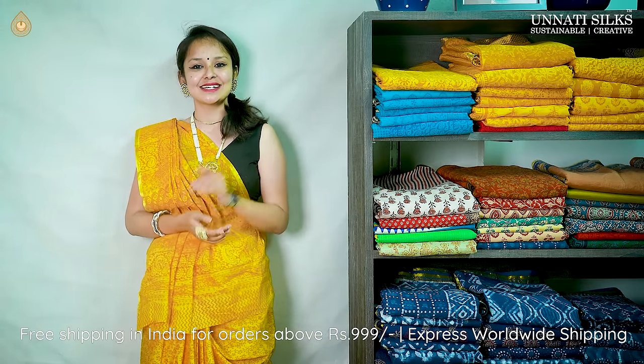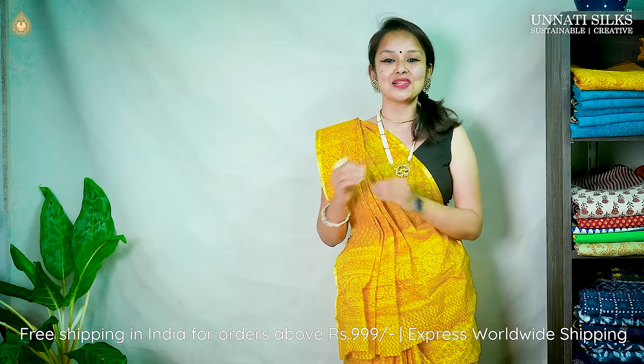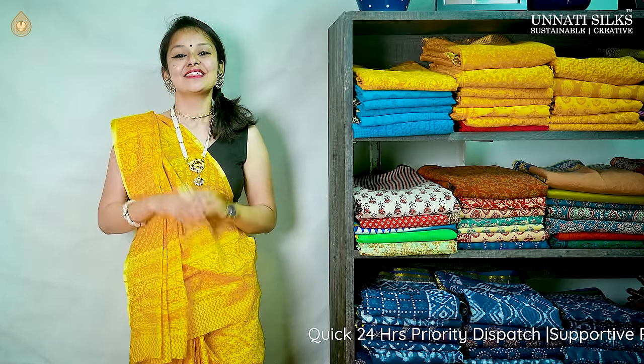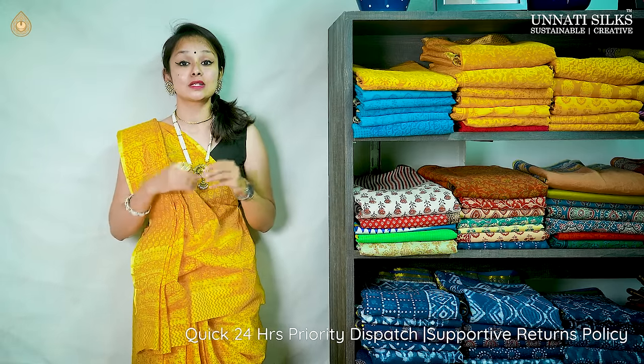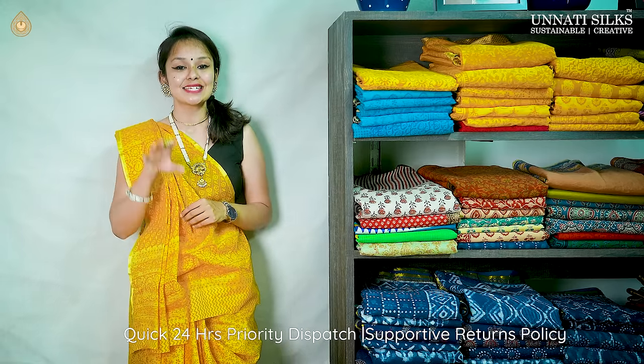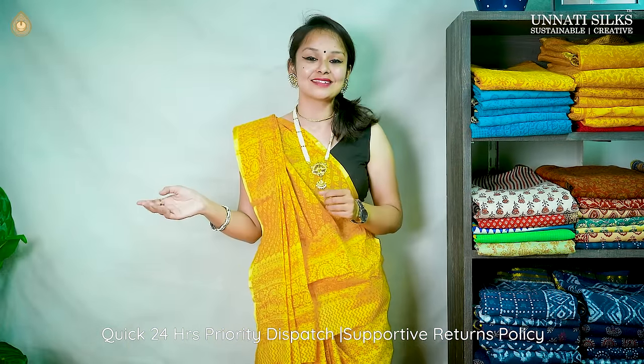Unnati Silks has been there with master handloom since 1980, and we invite your attention to the diversity and variety of all the handlooms. Come explore with us both online and offline — everything under one entity, Unnati Silks. The product range is unique with a lot of variety, and the devotion and dedication of talented artisans and weavers across 21 states can be seen in our beautiful creations.